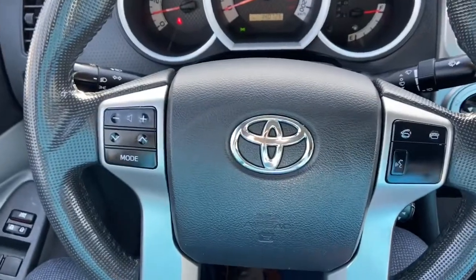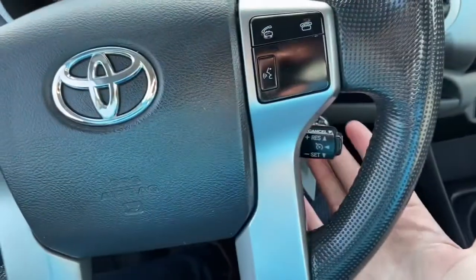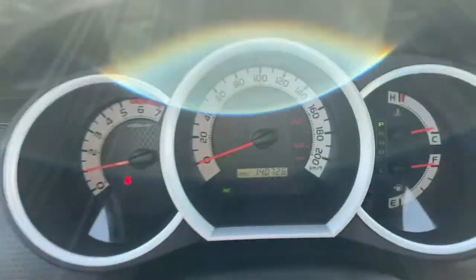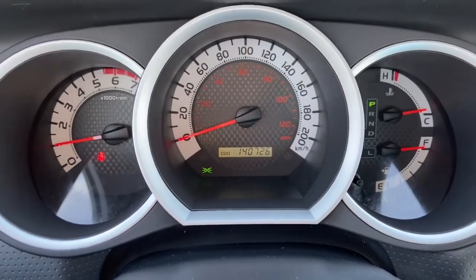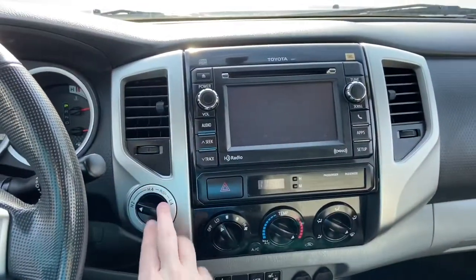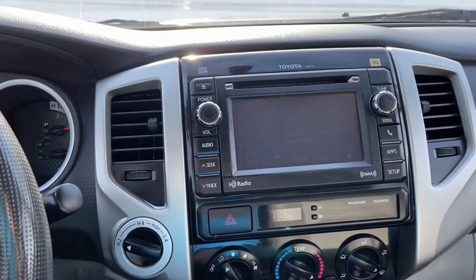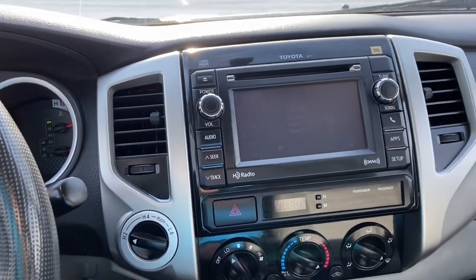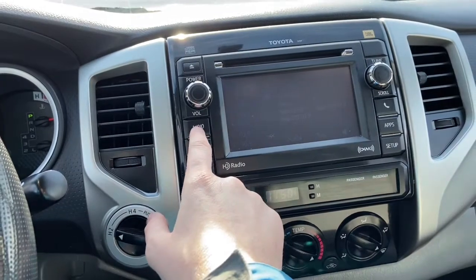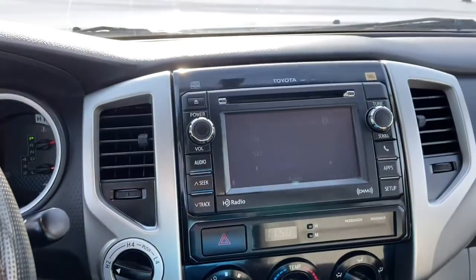On the wheel itself you have your audio controls on the left with hands-free on the right. You have your cruise control settings in behind, and taking a look at the dash we have about 140,000 kilometers. Into the middle we do have our drive selector where you can switch into four-wheel drive. You have your touchscreen display up top which will give you AM/FM radio, and you also have satellite radio as well as a CD player.